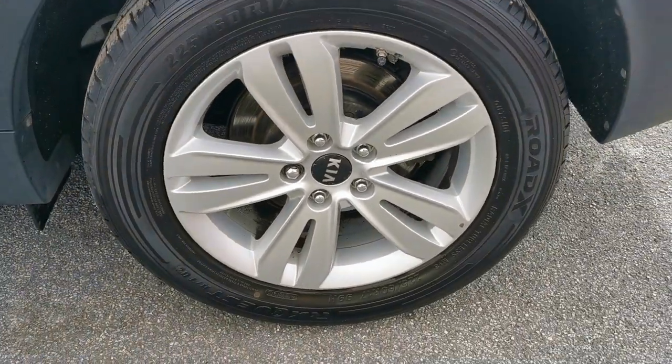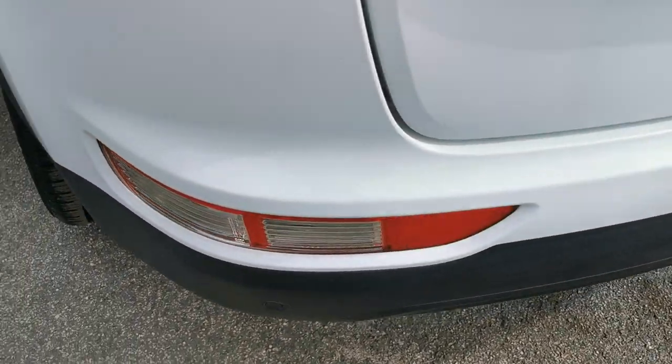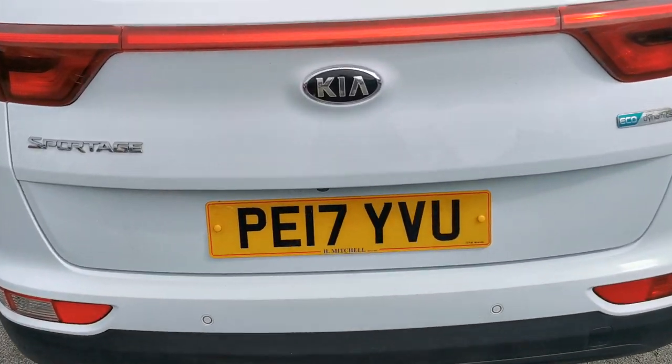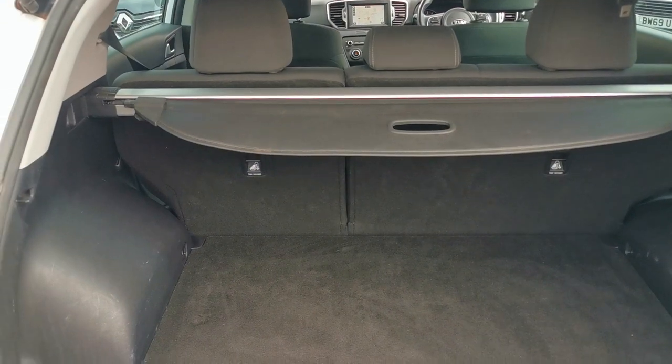Moving round to the rear of the car, you've got rear parking sensors, and this is also linked to a rear parking camera. Into the rear load area you've got the 60-40 split rear seat.